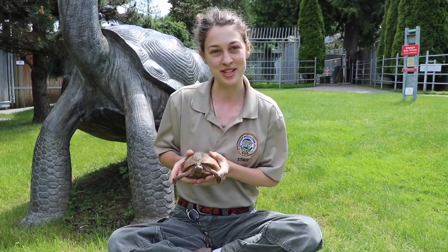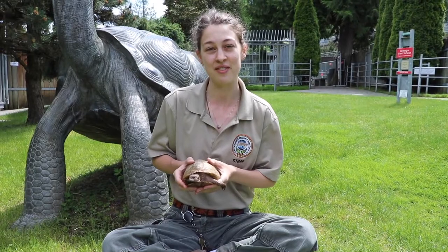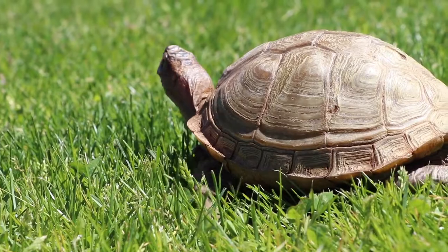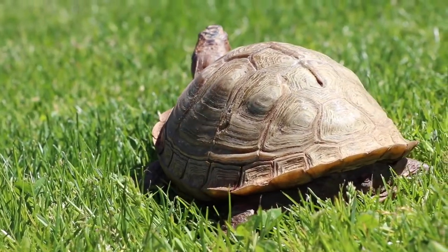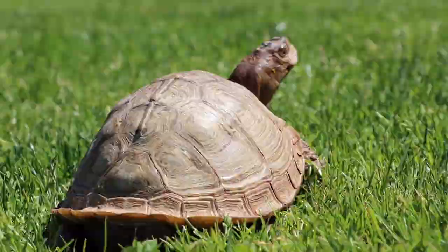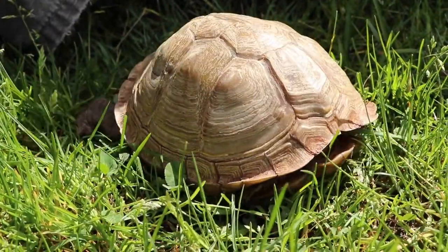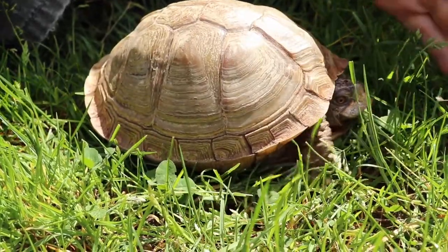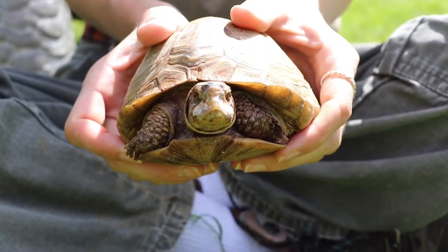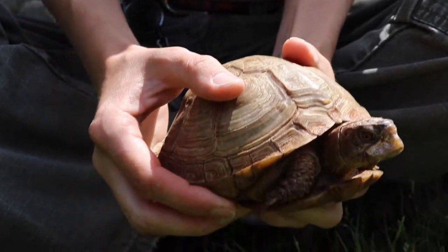Hi everyone, my name is Kyla. I'm a keeper here at Cougar Mountain Zoo and today I'm going to talk to you about my friend Henrietta. Henrietta is a three-toed box turtle, native to the eastern half of the United States, primarily around the Mississippi River Valley. She was actually the zoo's very first animal — she was hatched in 1971. One of the main questions I get asked is: is she a turtle or a tortoise? A turtle like Henrietta can move all of her appendages into her shell as a great form of protection, whereas a tortoise cannot do that.